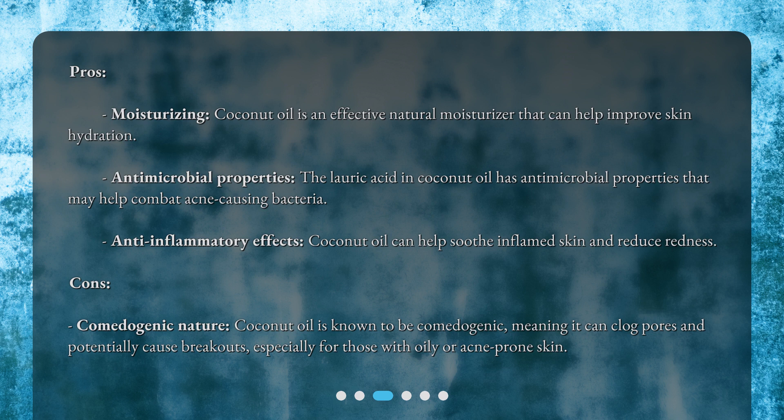Cons: Comedogenic nature — coconut oil is known to be comedogenic, meaning it can clog pores and potentially cause breakouts, especially for those with oily or acne-prone skin.